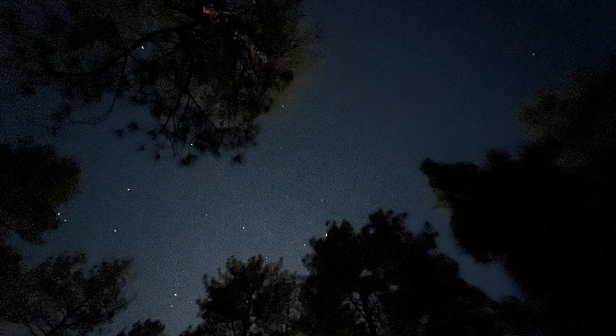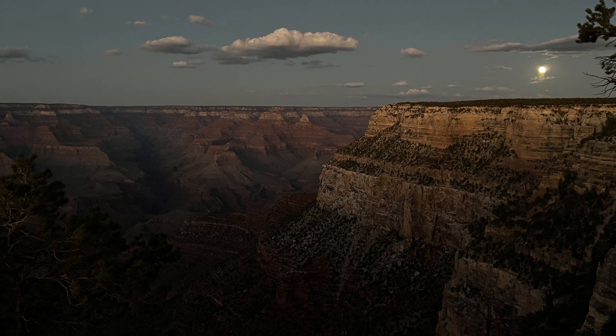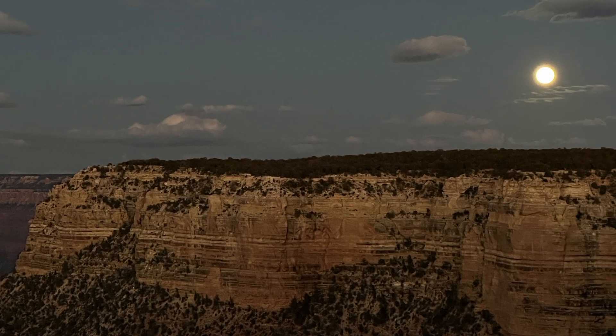Next, stay where you are after the sunset. Take in the canyon under a star-lit sky. Or better yet, on a night with a full moon, catch the moonrise over the canyon and see it in a whole new light.